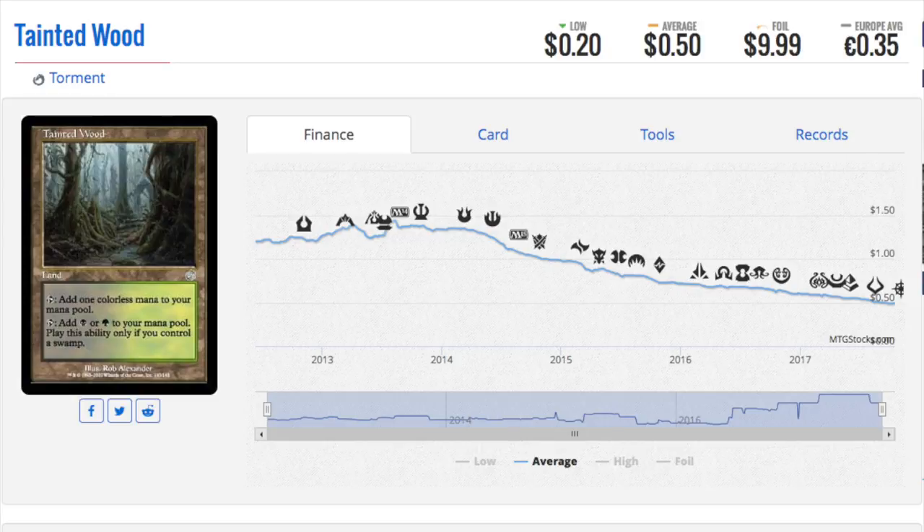Old foil lands — pick them up, always pick up old foil lands. Even if the land is 50 cents and has been tanking in price due to reprints, the foil is probably not 50 cents — the foil is probably valuable. The older they are the better, and for the most part, if you have the opportunity to pick them up, you should pick them up every single time.